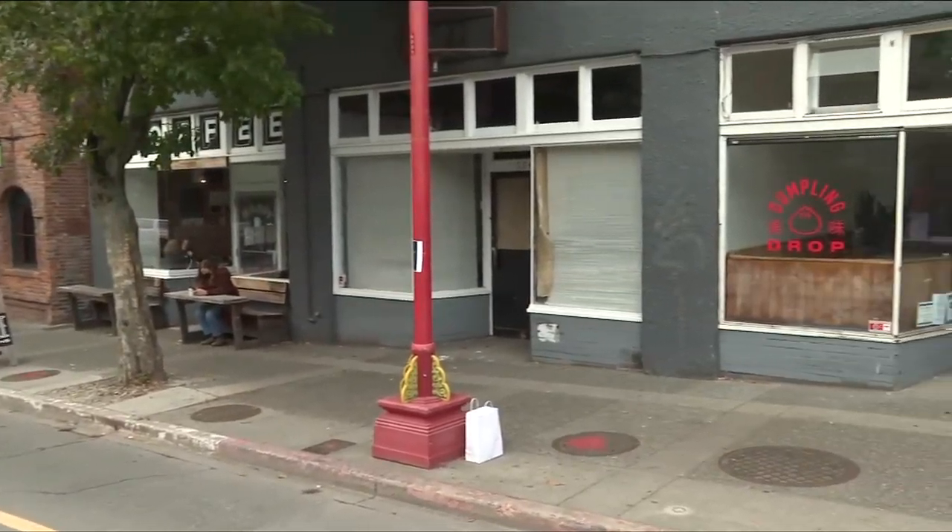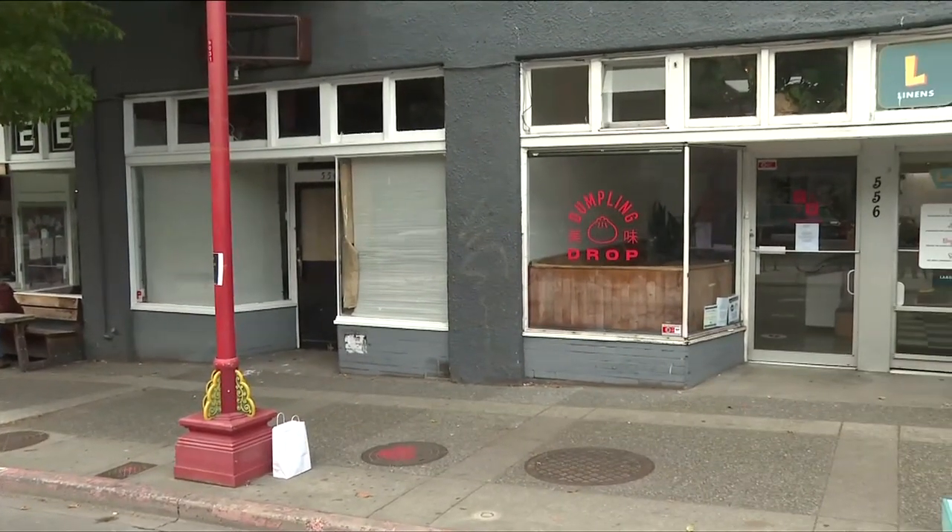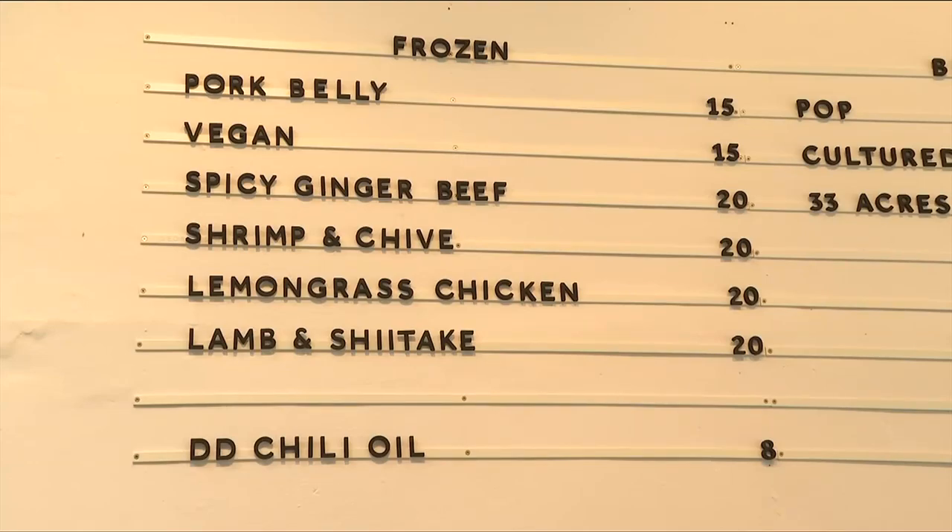I'm a little nervous, but I'm really excited at the same time. Because Sunday, Dumpling Drop opens its first location on Pandora downtown, with a full menu of frozen take-home dumplings.